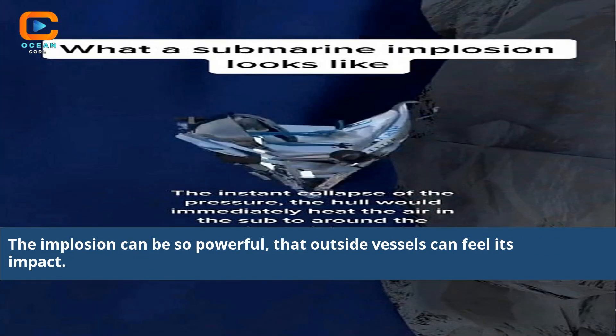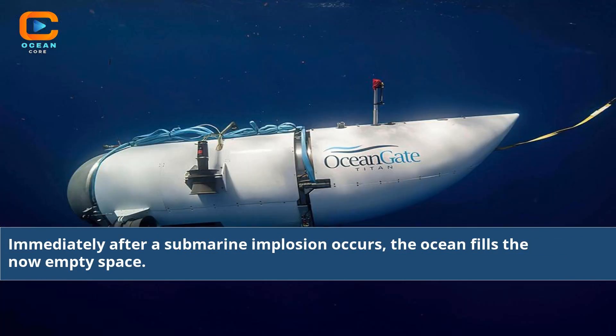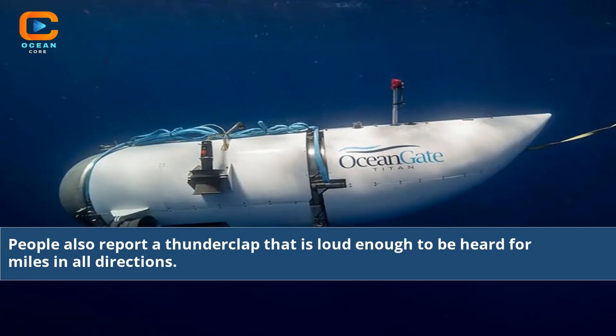The implosion can be so powerful that outside vessels can feel its impact. Sailors unfortunate enough to be in a submarine when it implodes are killed instantly. Immediately after a submarine implosion occurs, the ocean fills the now empty space. A tremendous wave of water is released that can sweep anything near it away. People also report a thunderclap that is loud enough to be heard for miles in all directions.